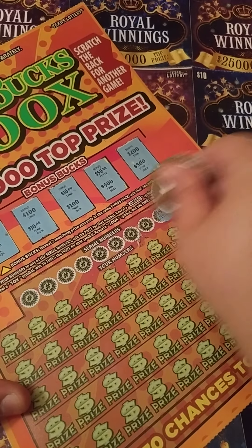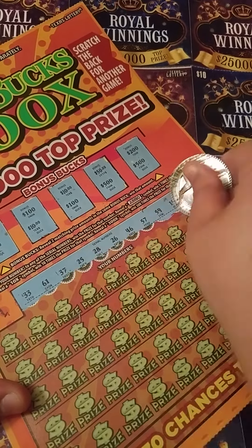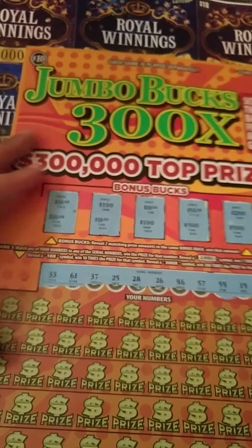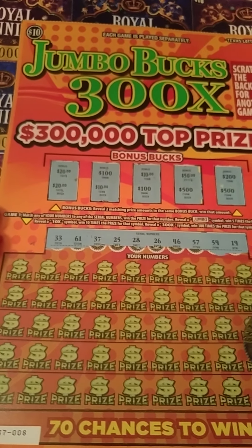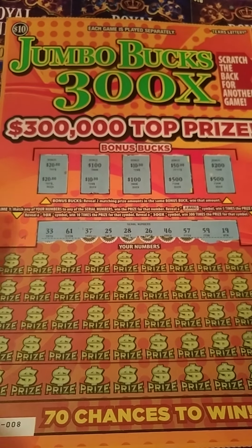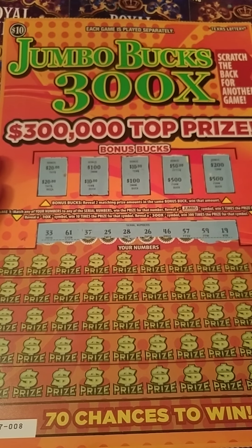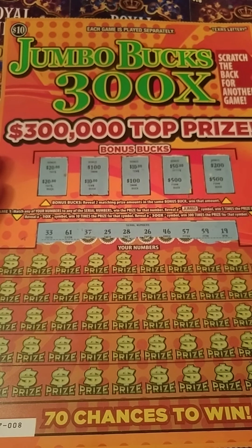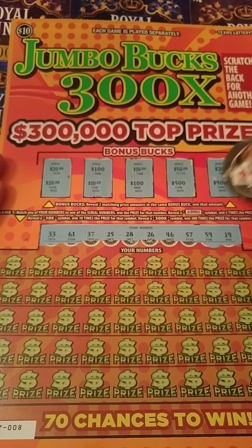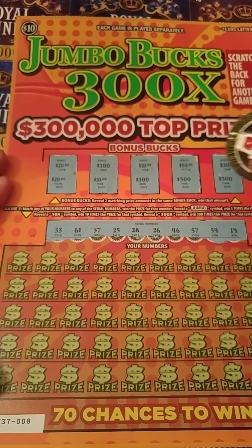Alright, let's go ahead and get this going. His coin scratch is so good. I know these are little, but I'm going to try and keep it in frame as much as I can. We're looking for a $33, $61, $37, $25, $28, $26, $46, $57, $59, and a $19. Or we can find a jumbo for 5x, 10x, or a 300x — that would be awesome.